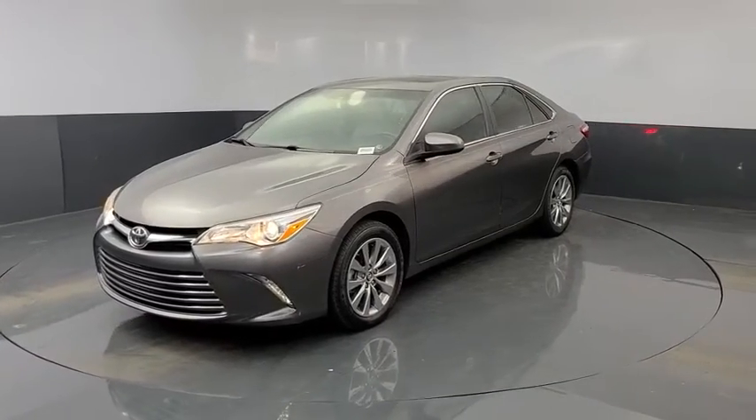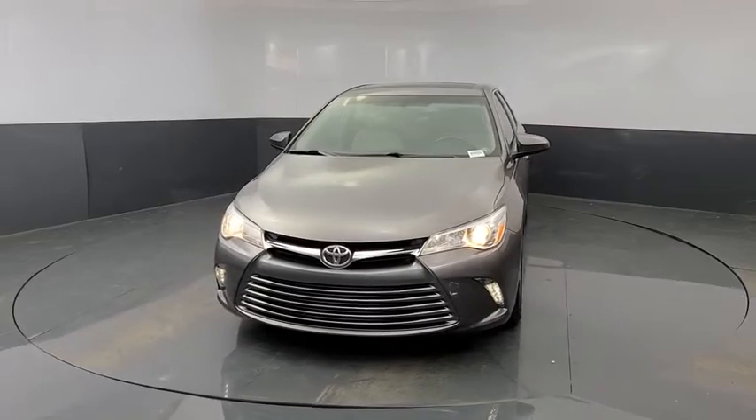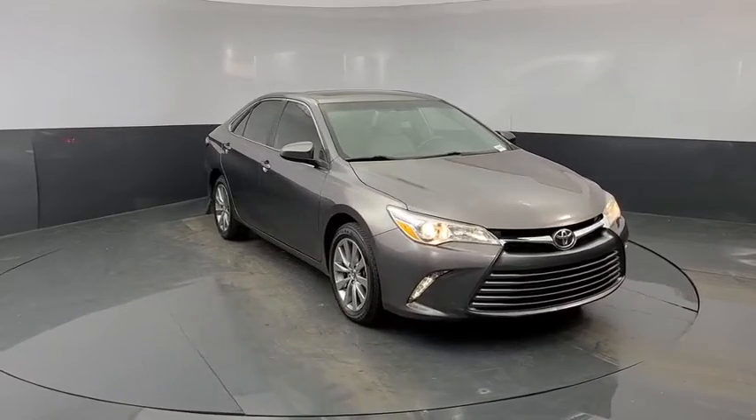Come test drive the 2017 Toyota Camry. The Toyota Camry is an affordable, mid-sized car — reliable and a great, comfortable commuter car. This vehicle has less than 50,000 miles.